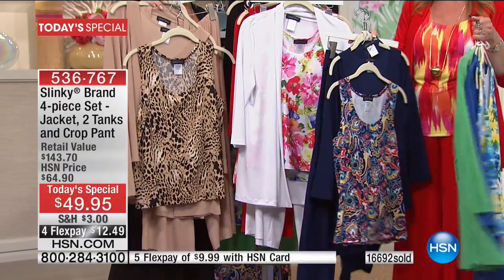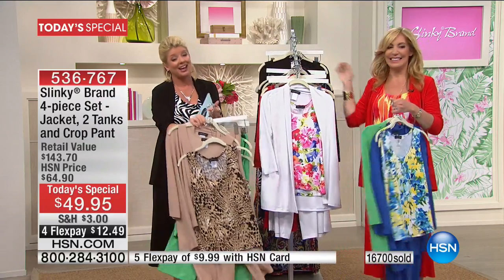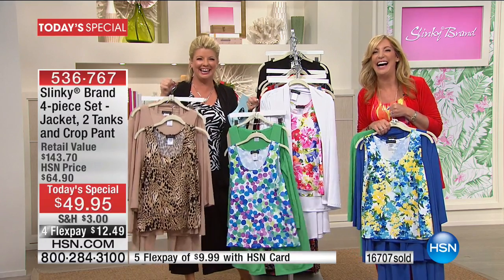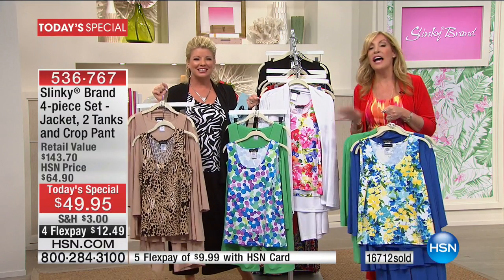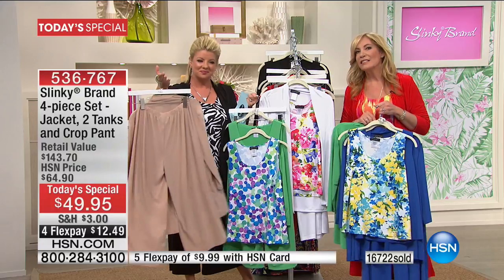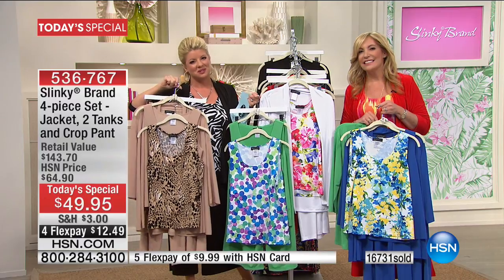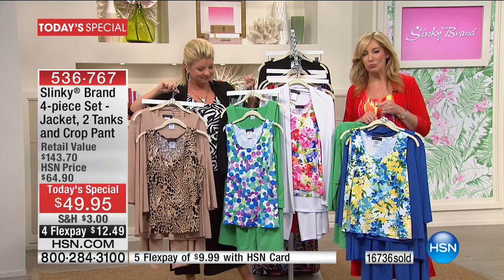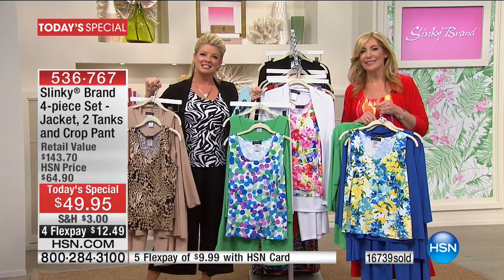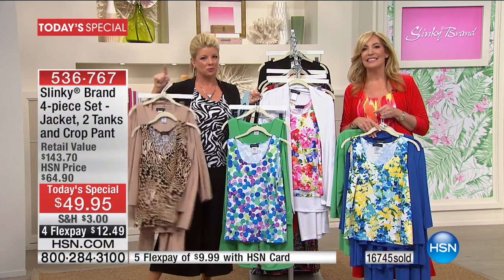I told my husband this morning, I said, you know, I'm so glad it's my birthday month and Mother's Day month. Wanda, how long have you been shopping with Slinky Brand? Oh, it's been over two years now, and I have such a great collection of clothes. I still have everything — they hold up so well. I just wash them and hang them up to dry. I don't have to iron them. They're so comfortable, I get so many compliments, and I can mix and match.